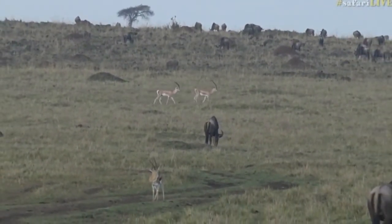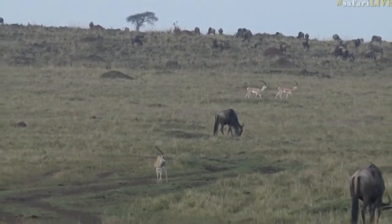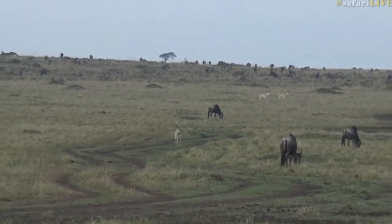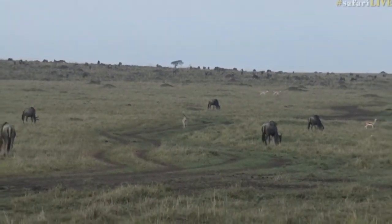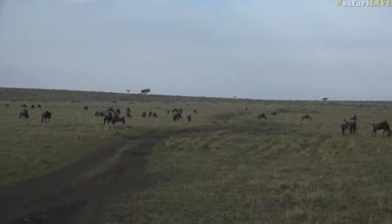Normally in this area the grass is so long that you don't get to see that many warthogs, but there are lots of warthogs here. The wildebeest are providing us with the perfect viewing platform. Now we're going to go across to Byron, who's got one of the antelope you will not see in the Maasai Mara.